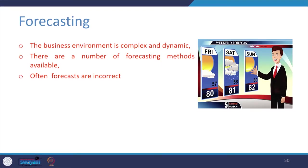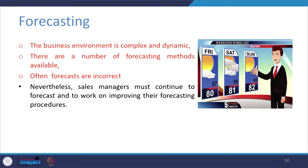In day-to-day life we encounter a lot of forecasts — even on TV, a news anchor gives a weather forecast for the weekend. Similarly, salespeople also get into this kind of business. The business environment in sales is complex and dynamic. There are many forecasting methods available, and choosing the right one is confusing — often forecasts are incorrect, requiring the process to be repeated to increase predictability.